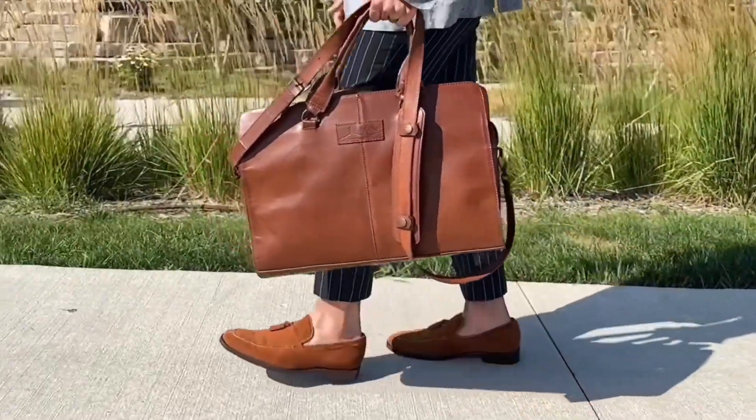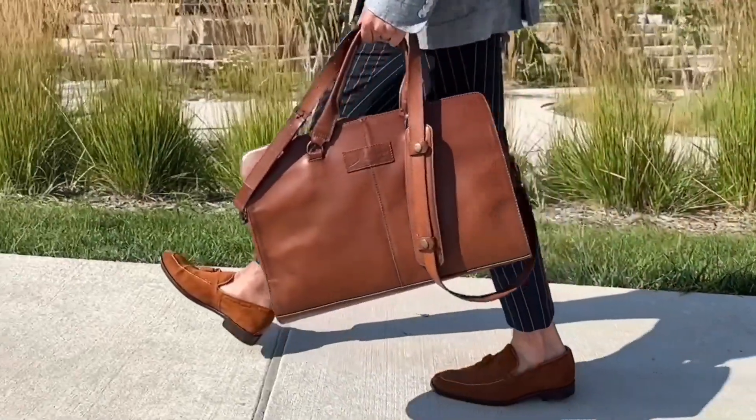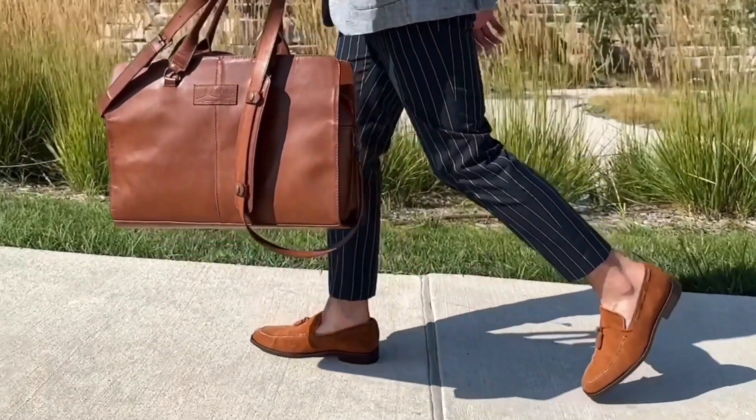I love to wear them for more casual occasions but they look good in business settings as well, like a business lunch or even a Friday boardroom meeting.